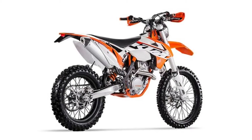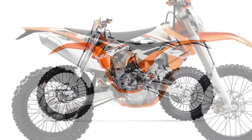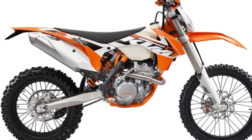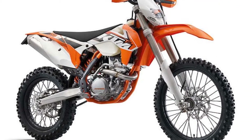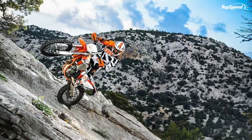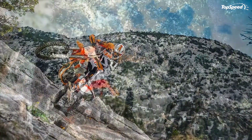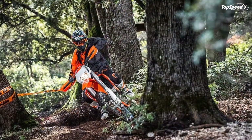In conjunction with the diaphragm spring, the hydraulic clutch actuation system from Brembo ensures very smooth and very precise clutch control. Transmission: The 6-speed transmission is designed specifically for the engine characteristics of the 350cc engine and for every type of enduro use. It excels with precise and easy shifting.